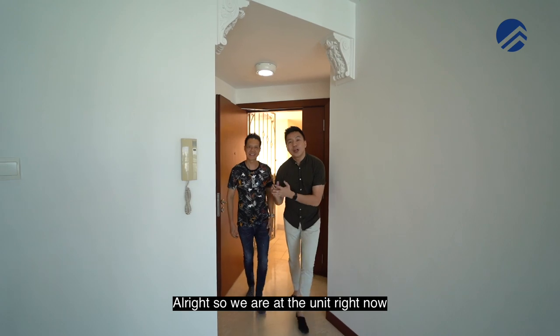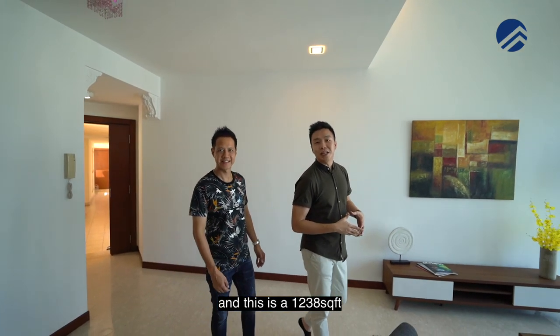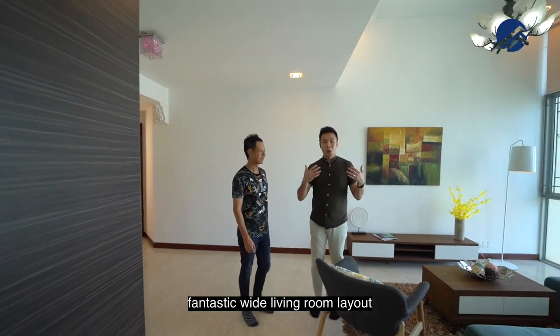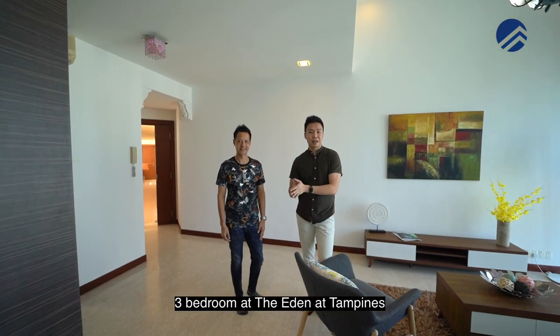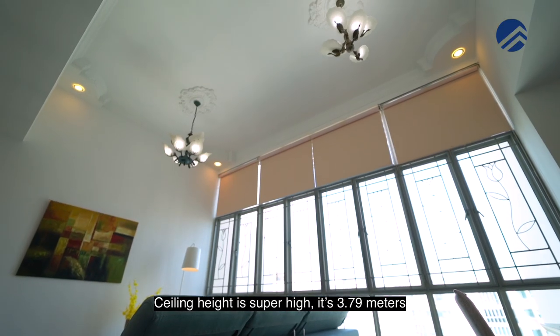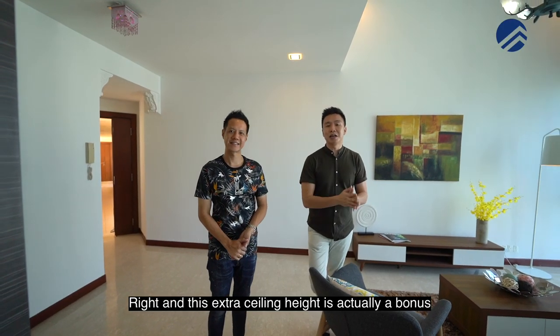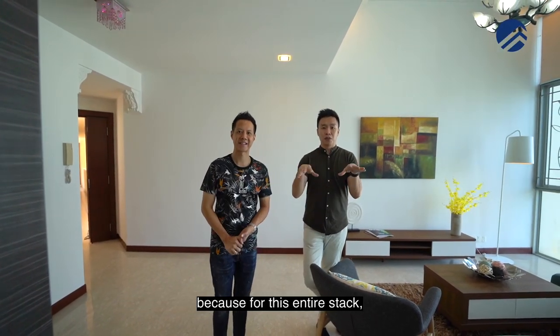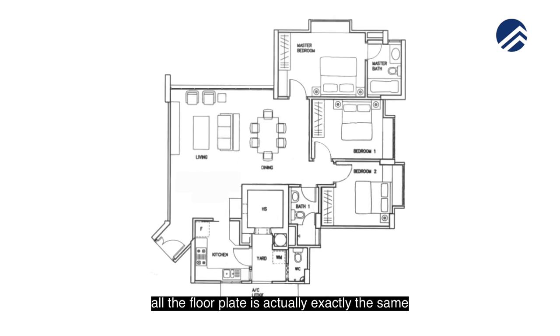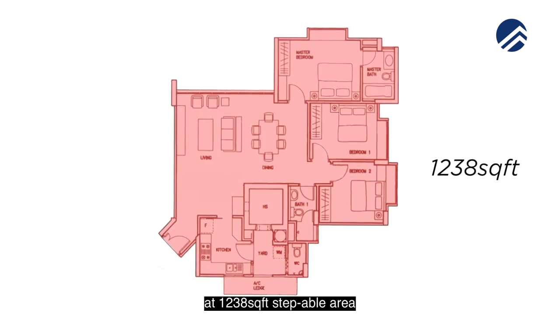So we are at the unit right now and this is a 1,238 square feet fantastic wide living room layout — a 3-bedroom at the Eden at Tampines. The key feature is actually the ceiling height. Adrian, how high is the ceiling? The ceiling height is super high, it's 3.79 meters. This extra ceiling height is actually a bonus because for this entire stack, all the floor plate is exactly the same at 1,238 square feet strata area.